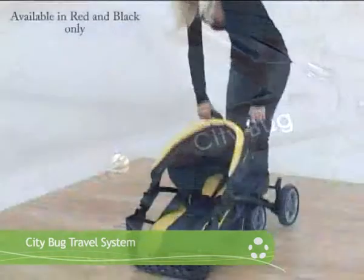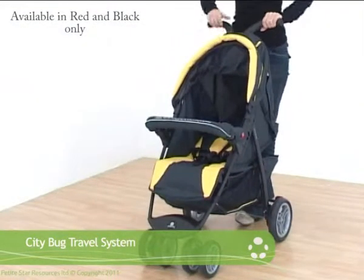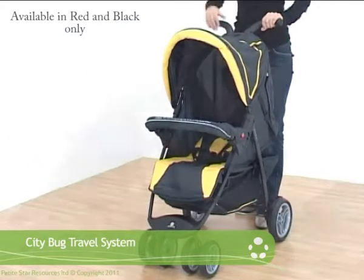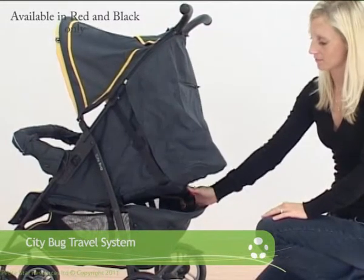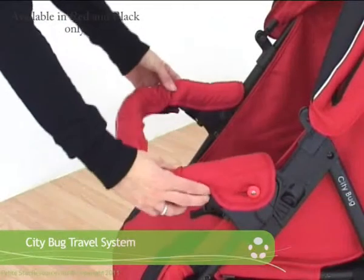Its funky, comfortable grip handles make it look great. It is small and compact, suitable from birth, with a multi-position seat and adjustable calf support. It also comes with an adjustable bumper bar.